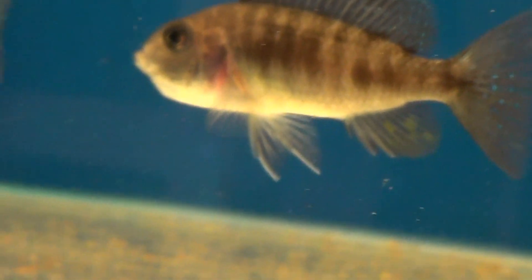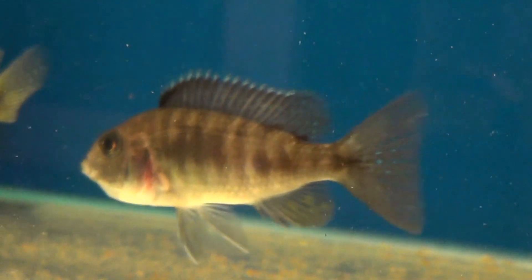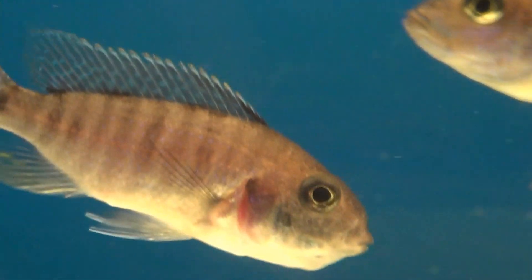So those colour-fed peacocks I just showed you, they looked like this probably 14 days ago. So you can take a $5 fish and turn it into a $45 fish.